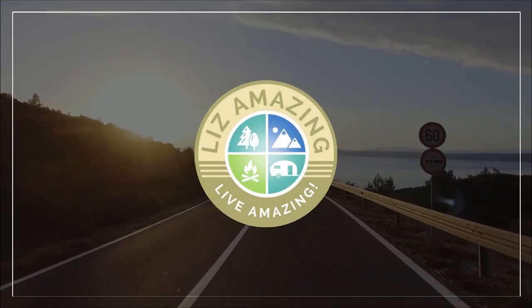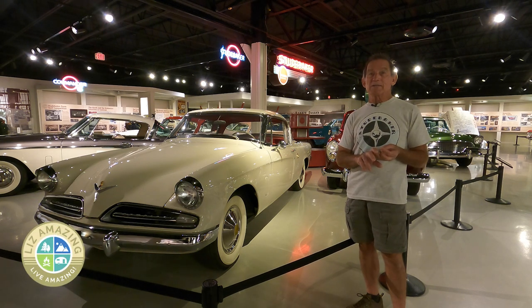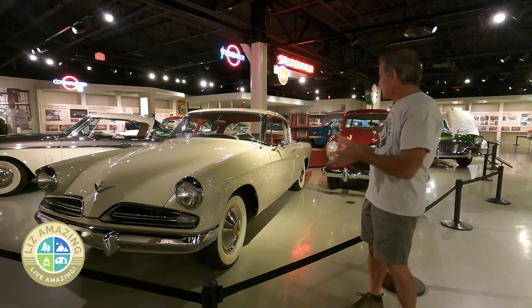We're at the Studebaker National Museum in South Bend, Indiana — my happy place. Buckle your seatbelts, we're going to give you a tour. When you think about what Chevrolet and Ford were putting out in 1953, and then you look at this, it's like you're looking into the future.